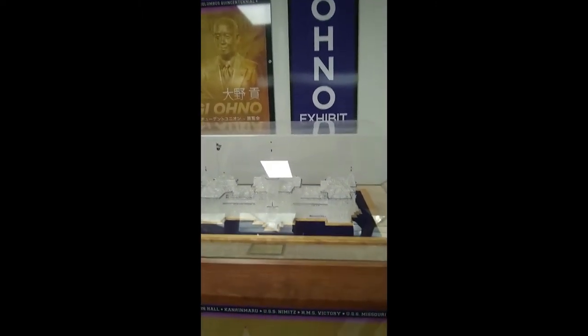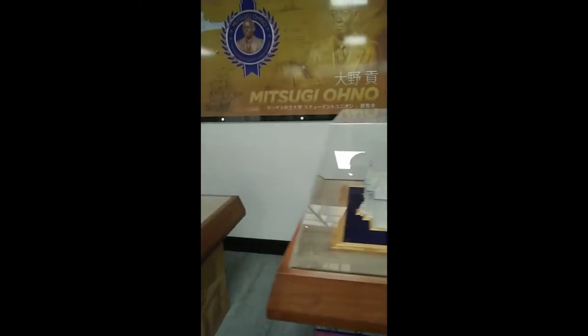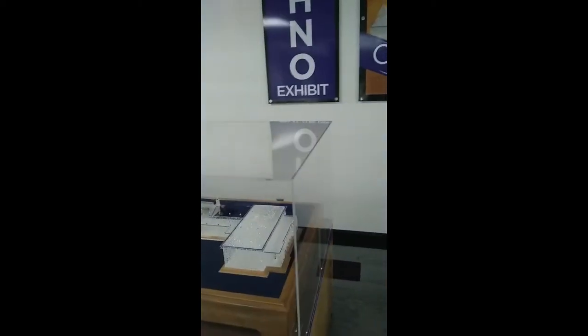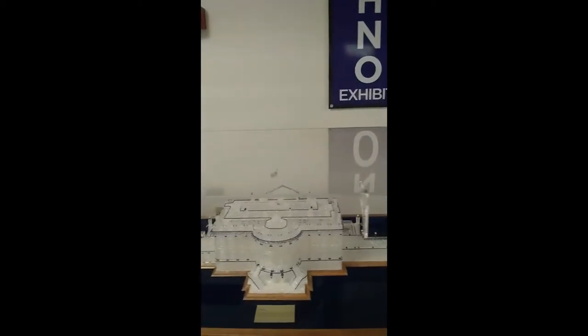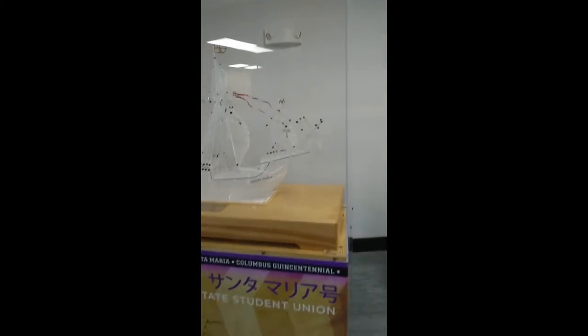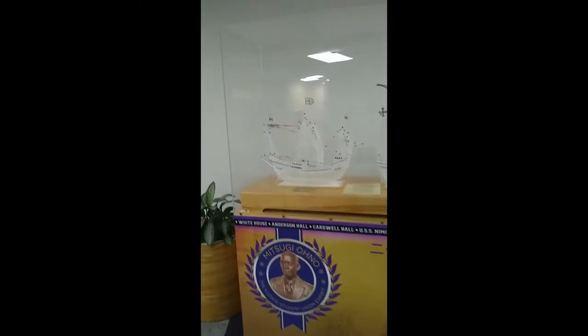This is the administration building at Kansas State University, Anderson Hall — it's the first building on campus. And you'll probably recognize the White House, of course, the Nina, the Pinta, and the Santa Maria. There's a fairly extensive Wikipedia entry on Mr. Ono, so if you're interested, you can always find out more information about him online.